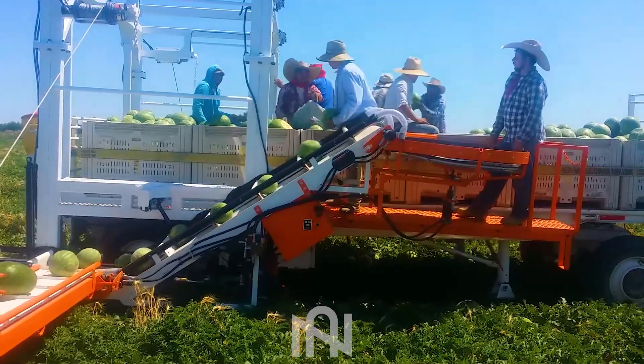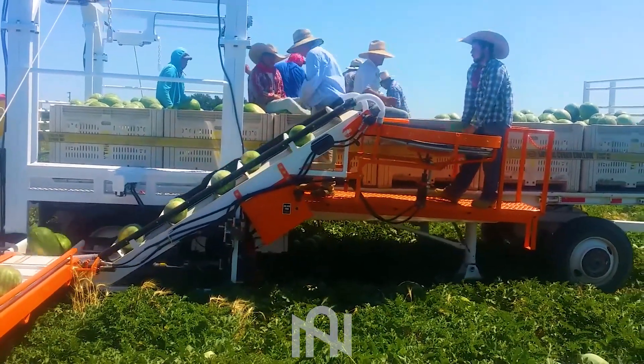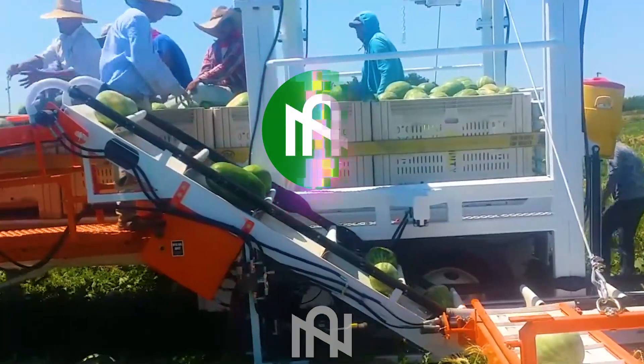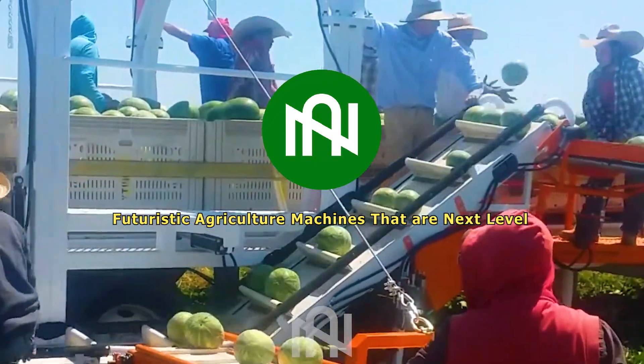Modern machinery is becoming more prevalent in agriculture, serving as invaluable assistance for farmers. It allows them to save significant time and effort in field tasks.